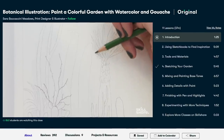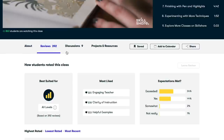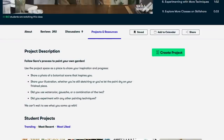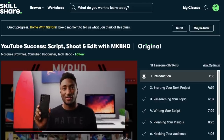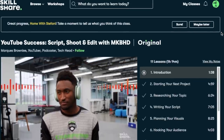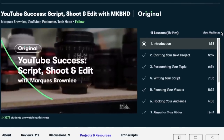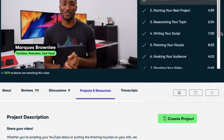I'm always looking for ways to improve my business, so I tend to focus on their classes involving photography, film and video, interior design, social media marketing, and productivity. I recently took this class by Marquez Brownlee called 'YouTube Success: Script, Shoot, and Edit with MKBHD.' I've been working on leveling up my production quality and I learned some really great tips on planning videos and shooting compelling content. There's so much that goes into running a YouTube channel, and Skillshare is a great resource I use to keep learning and improving my skills.